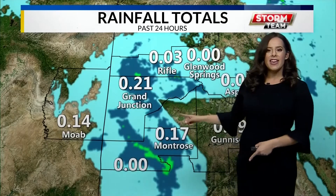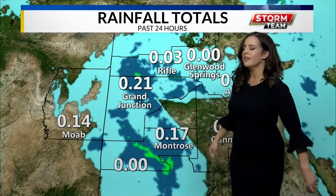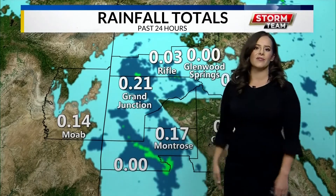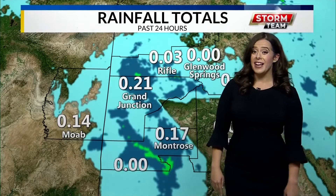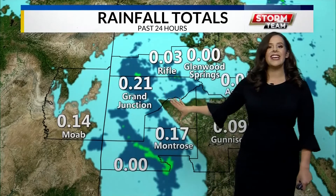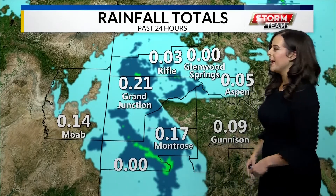Let's talk about your rainfall totals. They are a little bit higher than what we would have seen for the last few months. In fact, over the last 24 hours, about 0.2 inches has fallen in Grand Junction. And the last time we saw this much rain was actually in June. So it's been a while since we've seen a pretty sizable amount of rain.